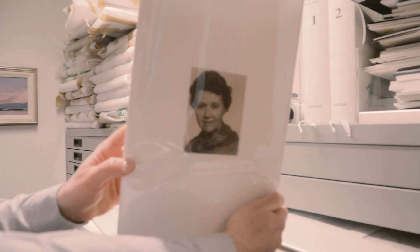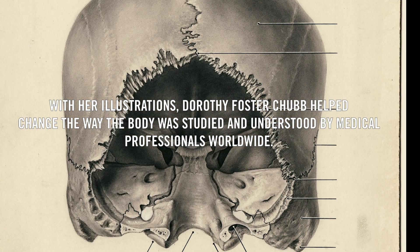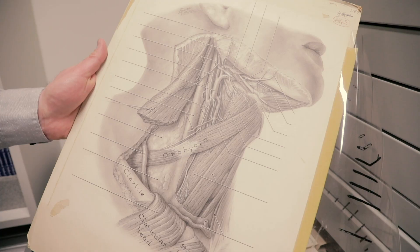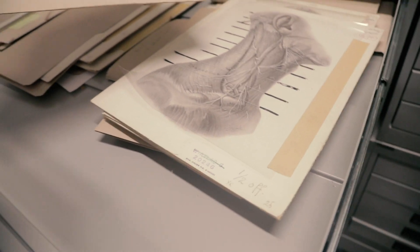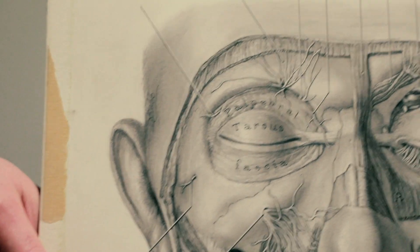Grant's Atlas was initially illustrated by Dorothy Foster Chubb. Dorothy Chubb's work is really beautifully observed, with a really strong sense of a light source, very visually distinctive. I can recognize it immediately — maybe that's because I know the field and I've seen her work so much.